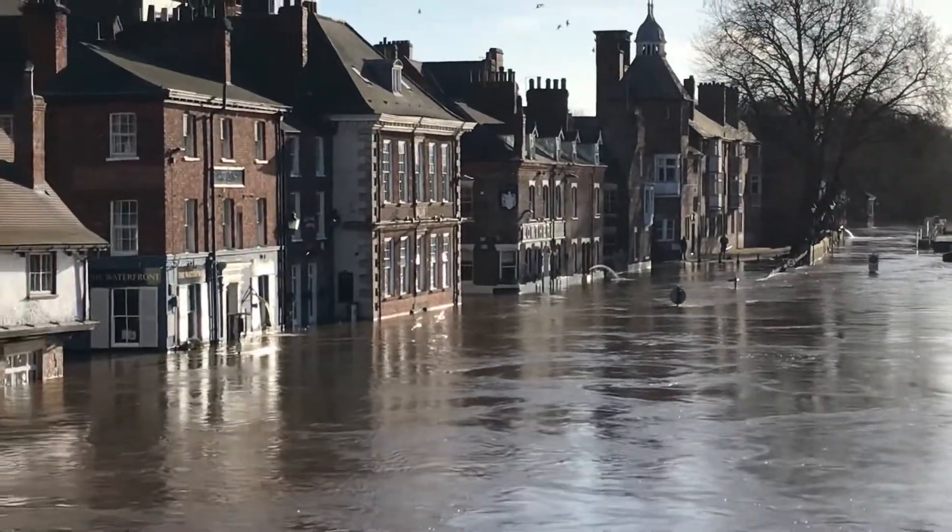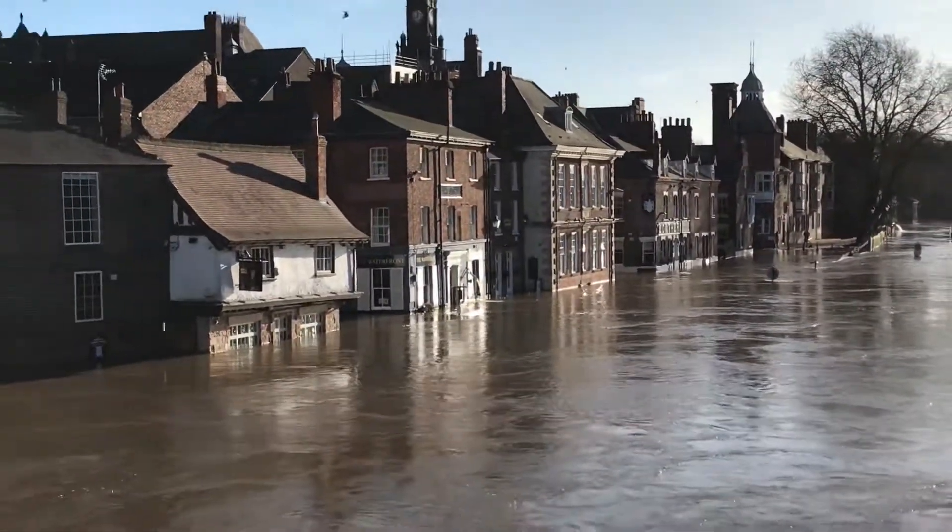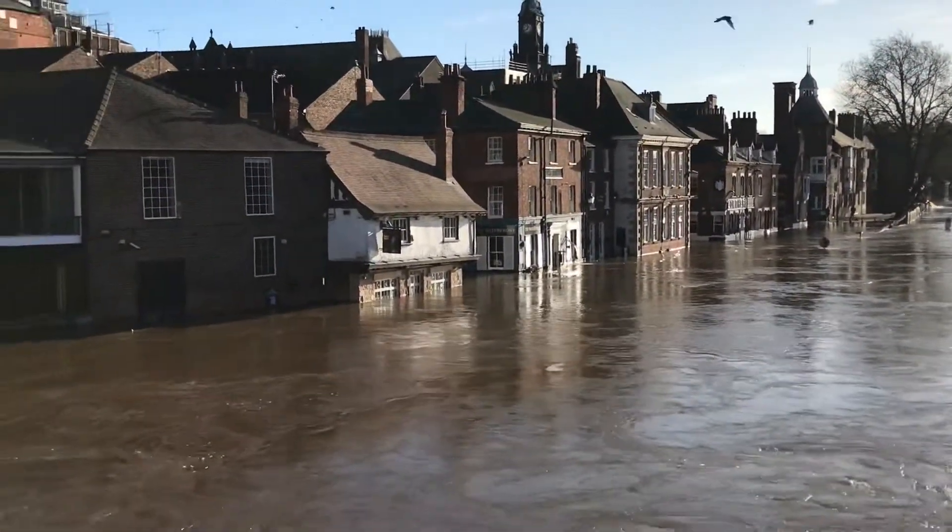The beautiful city of York will undoubtedly have to continue to battle river floods with a multi-strategy approach, as long as the River Ouse flows through the heart of the city.